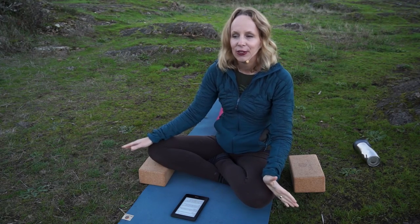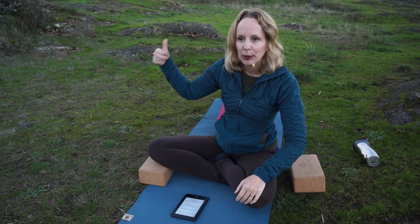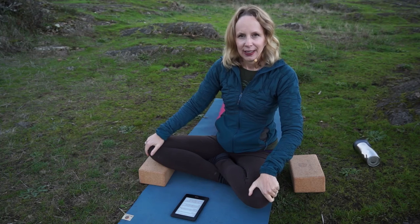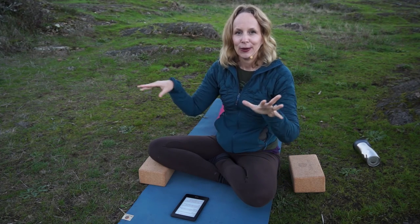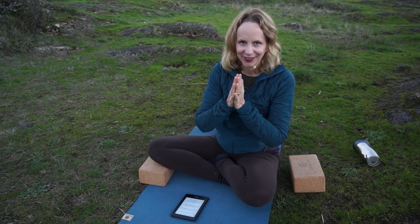If you know somebody who would find this video helpful, please feel free to share it with them. If you like this video, give it a thumbs up. I put out a video like this, where I answer your questions, every single Wednesday. Thanks so much for watching. It's getting dark here, so we're going to say goodbye. Thanks so much for watching. Namaste.